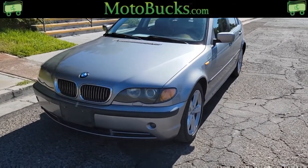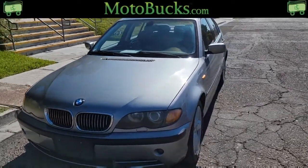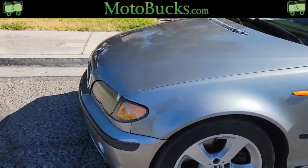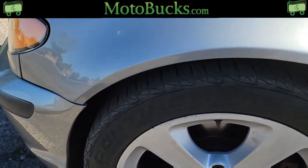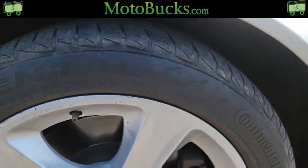Upon first glance, there's no major dents, no major body damage anywhere on the car. All the panels are straight. Tires are in good condition — they've still got some tread left. No major cracking anywhere on there.